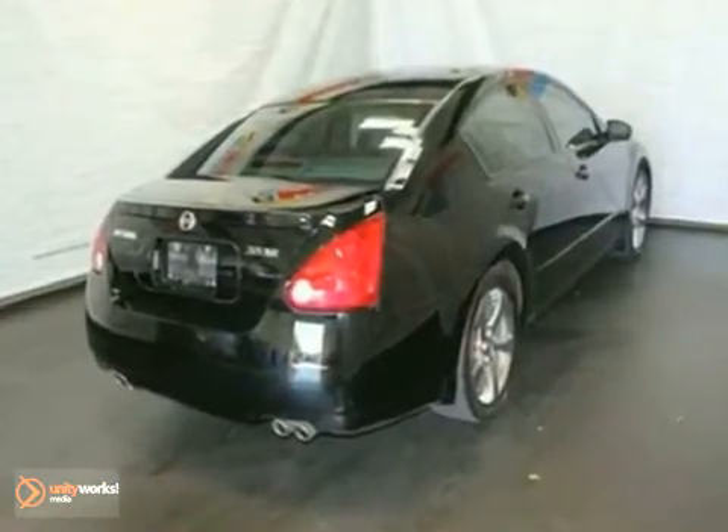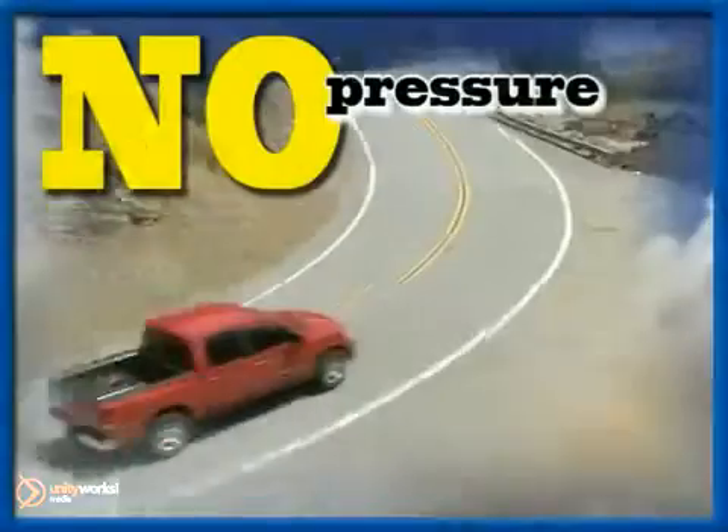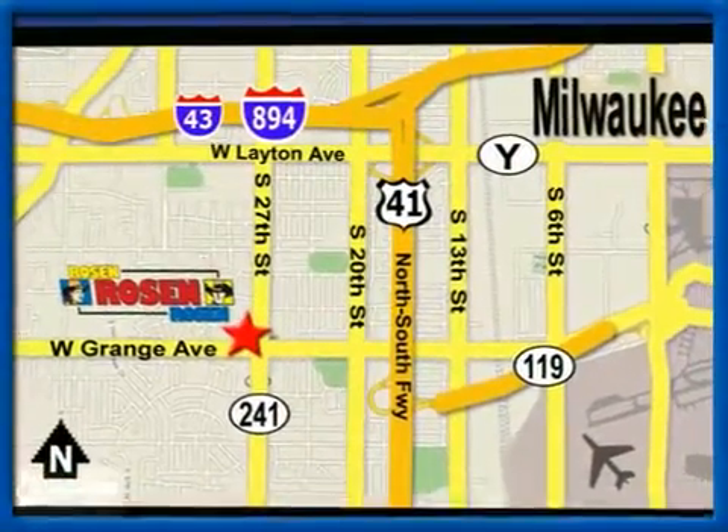Come in and see it for yourself today. No pressure, no games, no aggravation. That's Rosen Nissan Kia. We're conveniently located just west of Mitchell International Airport at 5505 South 27th Street.